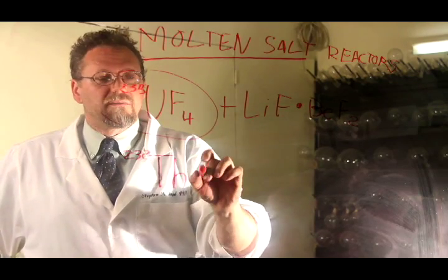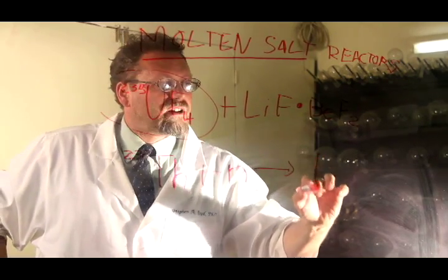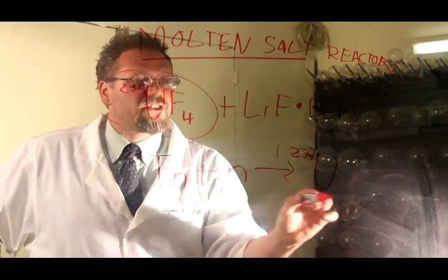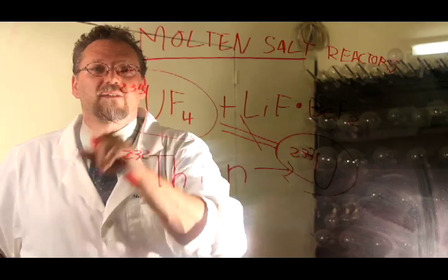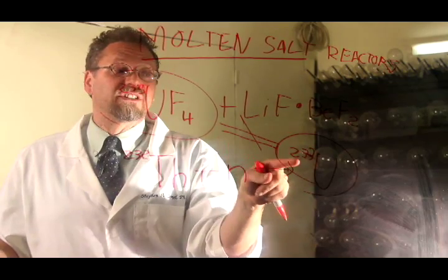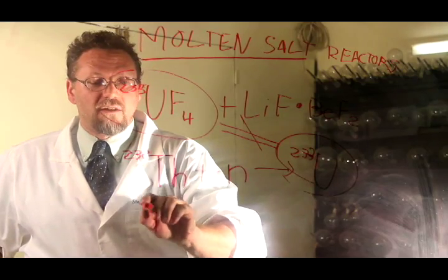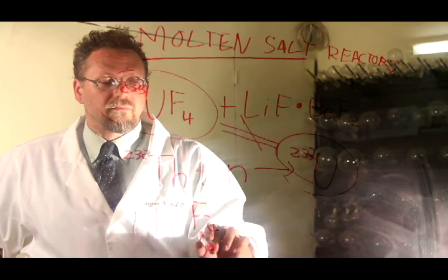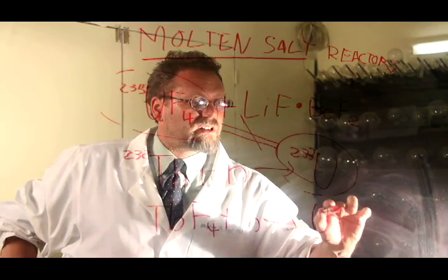What happens with thorium-232? Thorium-232 plus a neutron yields uranium-233. U-233 is not equal to U-235 — they're not equal. Chemically they're the same, but clearly the mass numbers are different, and that has a lot of significance. When you use this in the form of thorium tetrafluoride and you hit it with a neutron, it goes to uranium tetrafluoride — the U-233 form.